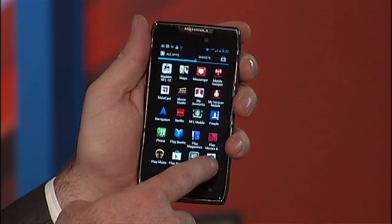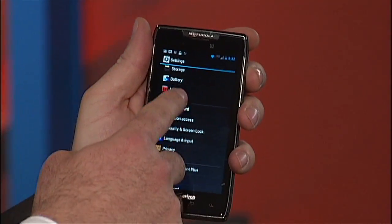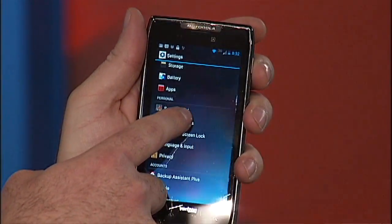Hey Android users, do you want to turn off that setting that lets your phone track you wherever you go? It's very simple. All you have to do is head into your system settings, click through, and you'll see your personal settings.